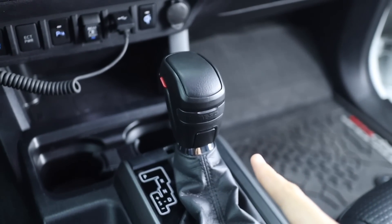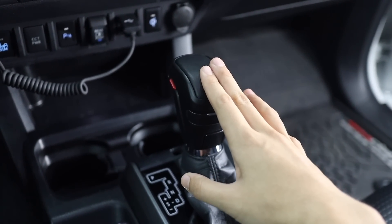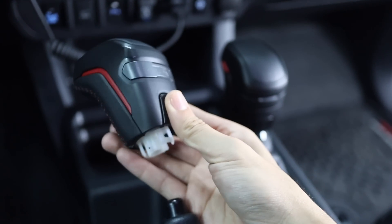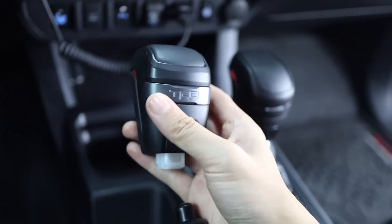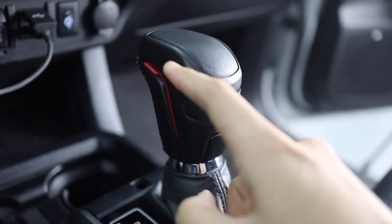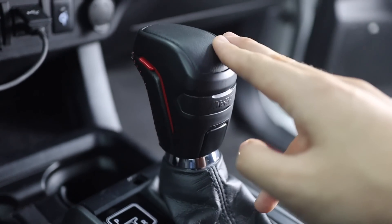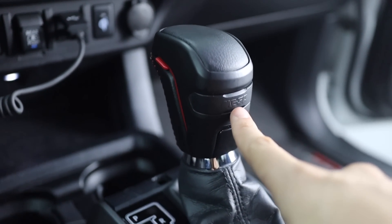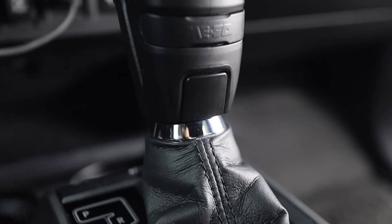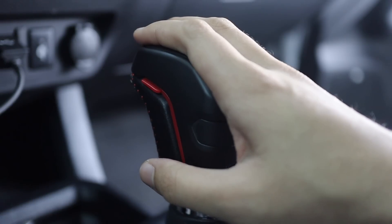I'm not 100% sure of this, but I believe the way Miso Customs makes this shift knob is they actually start out with a real TRD Pro shift knob. So this is a real TRD Pro shift knob — in fact, it's the exact one that came off of this truck — and you can see that before, the red accents on the side were just for style. I think all Miso does is they take out the red accents on the side and add their own switches with wires coming out. And also, small little detail right here: instead of the TRD letters in the center, the center has the Miso Customs logo.